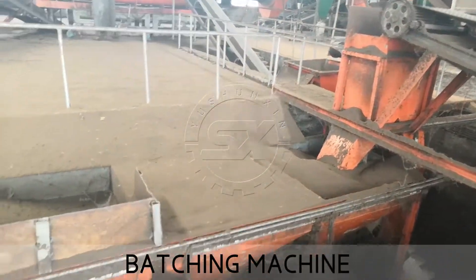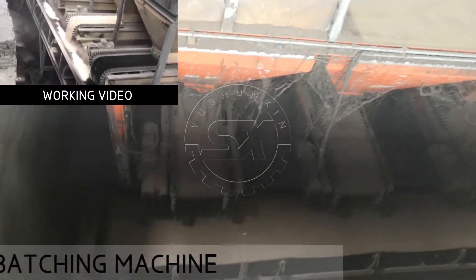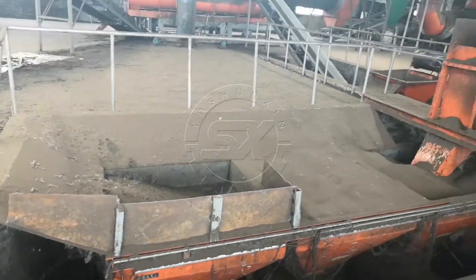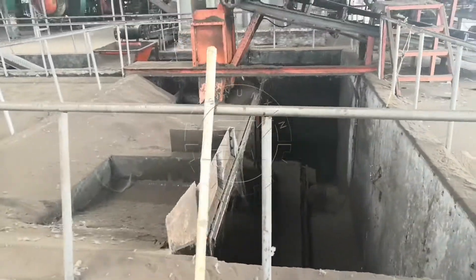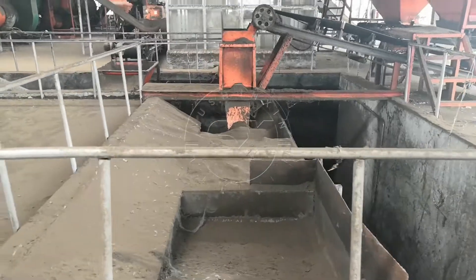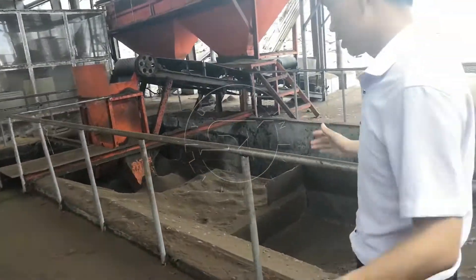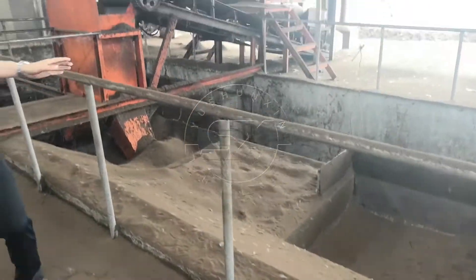The small size and qualified material go to the batching machine. Normally we put the batching machine under the ground so we can feed in the additional material easily. This is the automatic batching machine. Here we can add the additional material by hand.